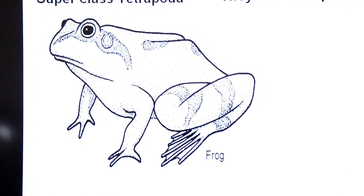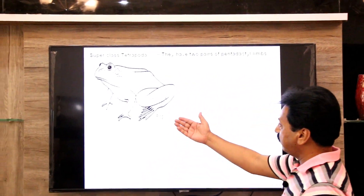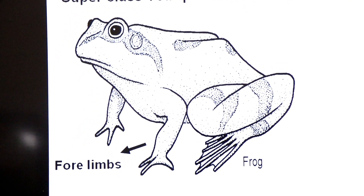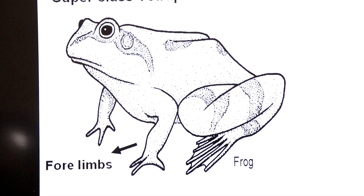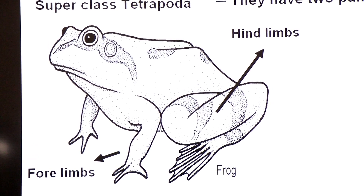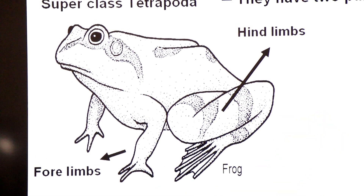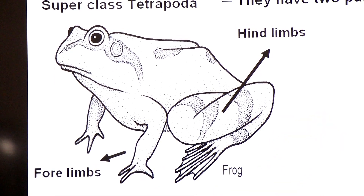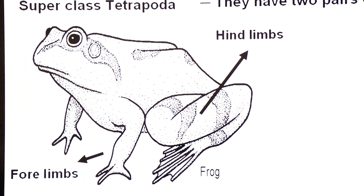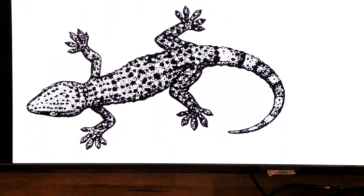Tetrapods are divided into four groups. The first group is Amphibia — a famous example is the frog. You can see one pair of forelimbs and one pair of hindlimbs. Both pairs are pentadactyle — a limb that ends in five digits. In case of hands, five fingers, and in case of feet, five toes.